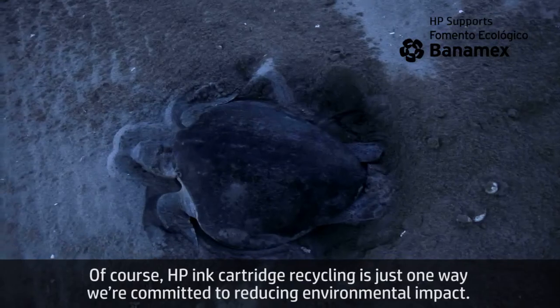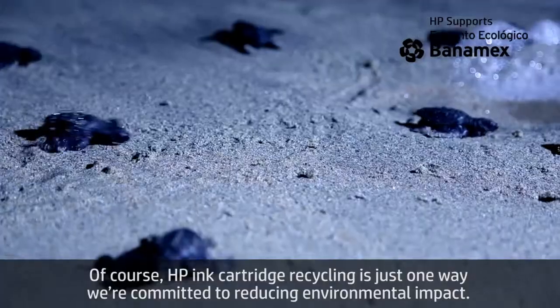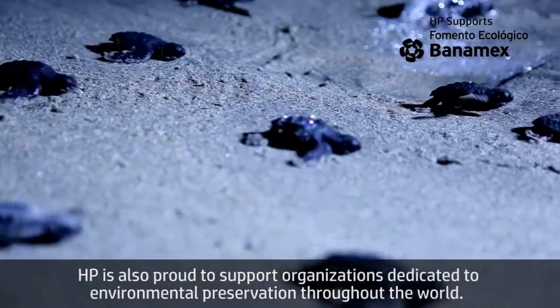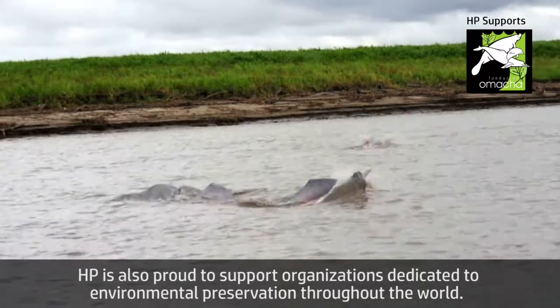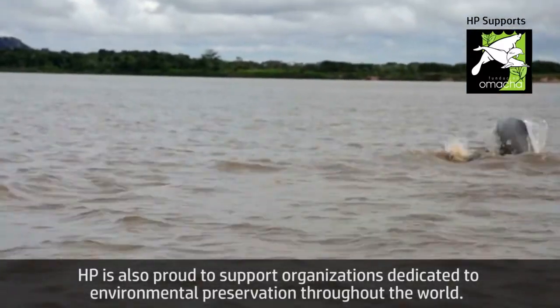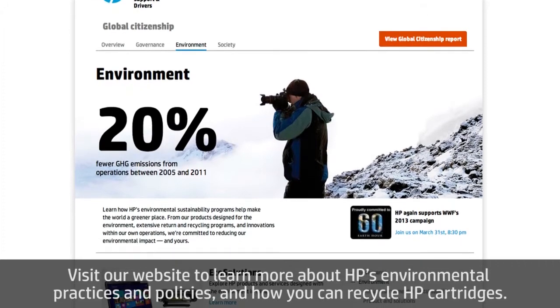Of course, HP ink cartridge recycling is just one way we're committed to reducing environmental impact. HP is also proud to support organizations dedicated to environmental preservation throughout the world. Visit our website to learn more about HP's environmental practices and policies, and how you can recycle HP cartridges.